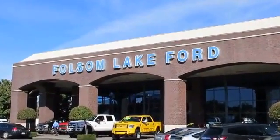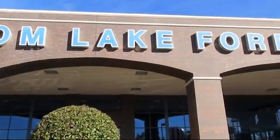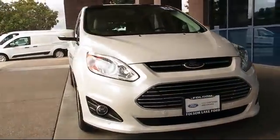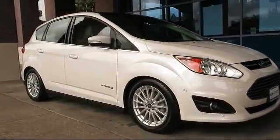For over 25 years, Folsom Lake Ford has been providing the Sacramento area with great deals and award-winning service. Here's a look at another Ford-certified vehicle from our huge selection of quality pre-owned cars, trucks,